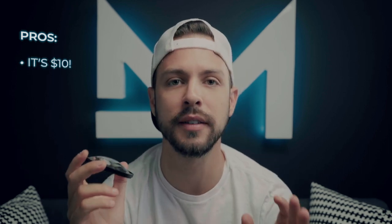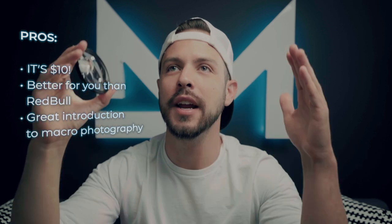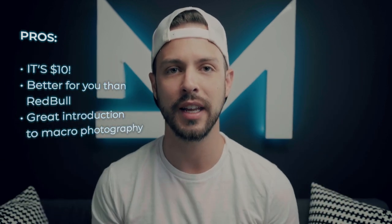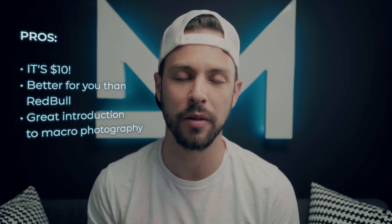Pros and cons. Pros: it's 10 bucks. I can think of like a thousand better ways to spend $10 — lottery scratch cards, buying two Red Bulls at the gas station. Save your 10 bucks and pick this bad boy up. It is a great introduction to macro photography. I don't know why you wouldn't at least try it, even though we both know you're not going to get the same quality as an actual $2,000 macro lens.